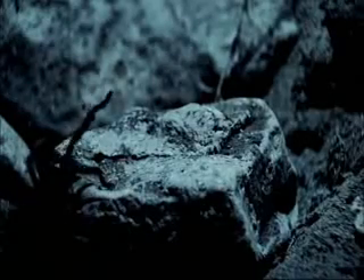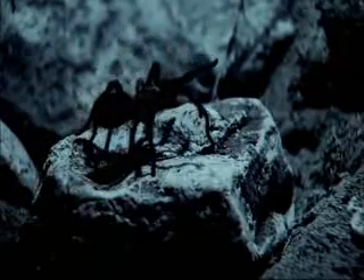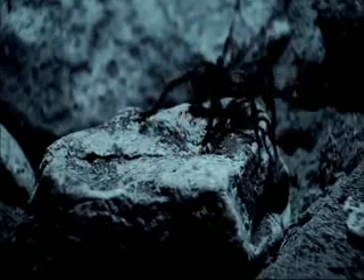But for this tarantula, it's like navigating a minefield. On a night like this, its only hope is to find refuge in a burrow of its own.